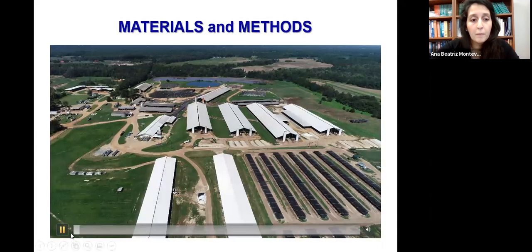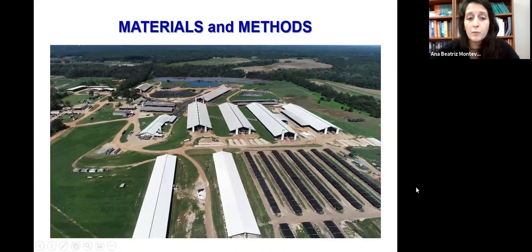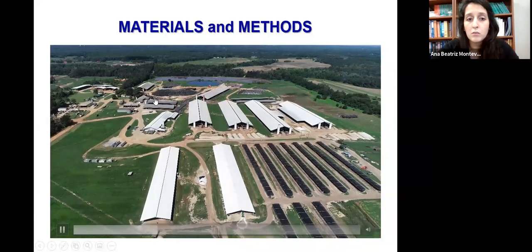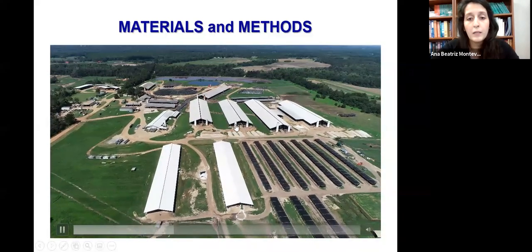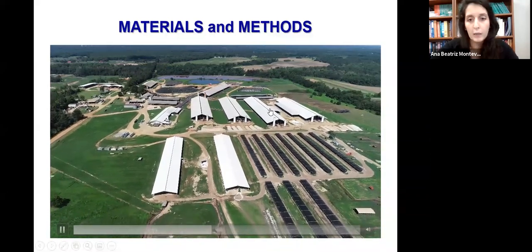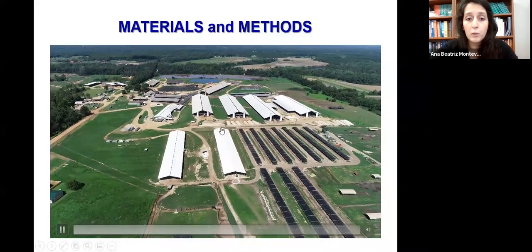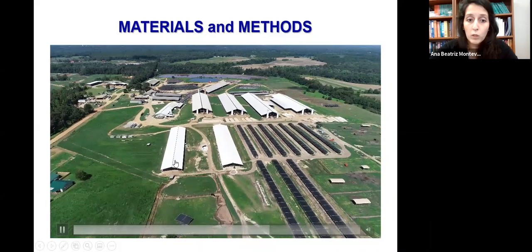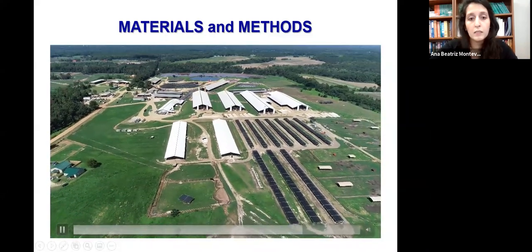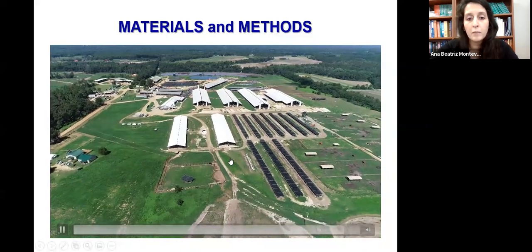Here we have an overview of Brooks Caldery Farm in Valdosta, Georgia — the farm where we performed our experiment. In the back we have the dry cows, in the center the lactating animals, and up here the close-up and maternity areas. The calves are transported to one of two barns, and we chose barn one for our experiment. This entire area represents the farm calf yard.